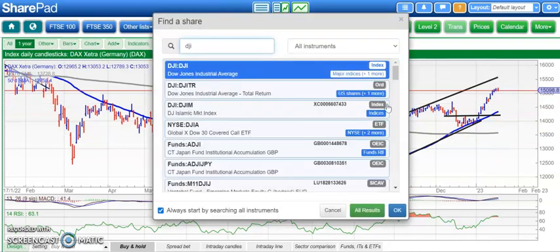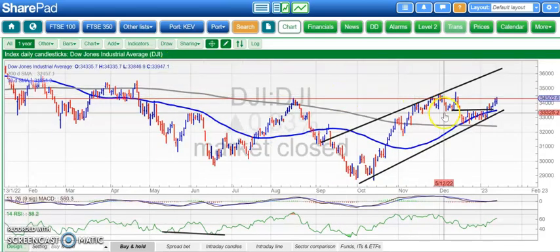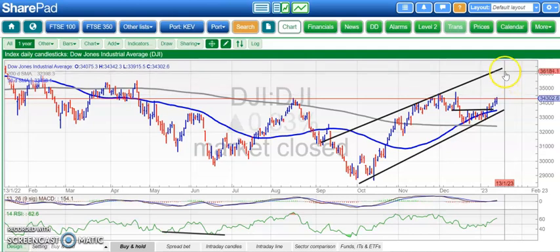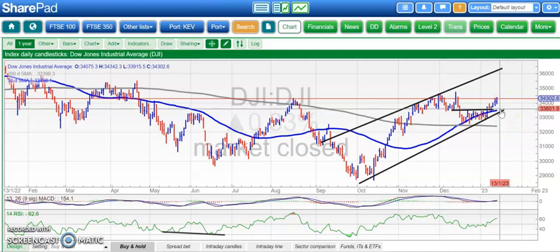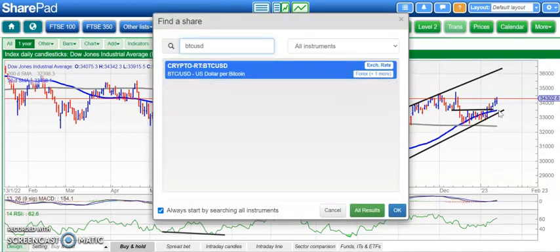Moving on to the Dow, which will hopefully be open today after its little holiday. We've got a situation where we're still looking for an attack on 34,600 or so, which was the November–December resistance. Above that, 36,000 potentially by the end of next month. On the downside, the 50-day moving average is around 33,500, and that's also the floor of the rising trend channel from back in September.